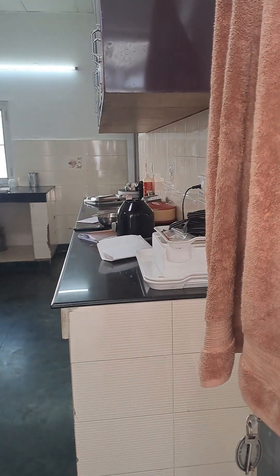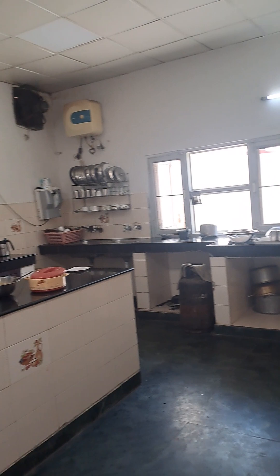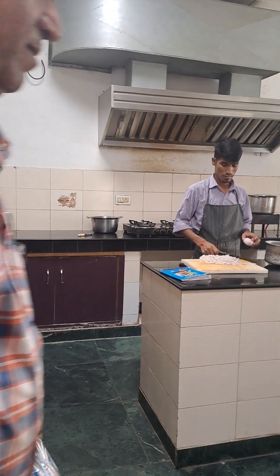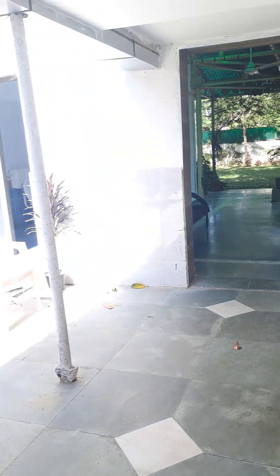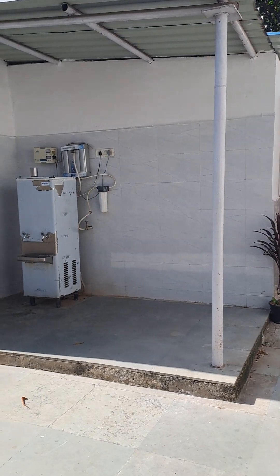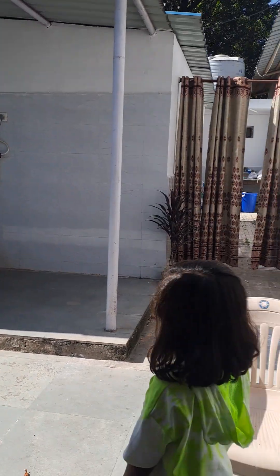This is the small kitchen area. The staff are very cooperative and the quality level of food is very high — they maintain a very high hygiene level. RO water facility is also available, but you have to refill your bottle by yourself.